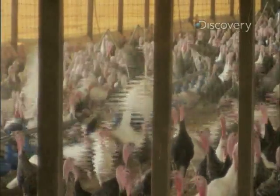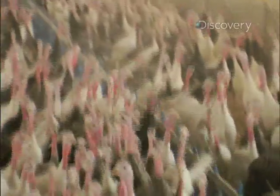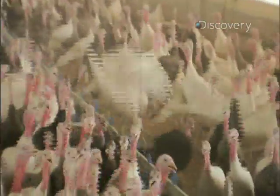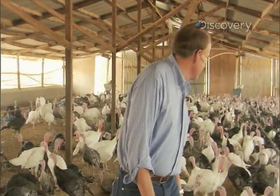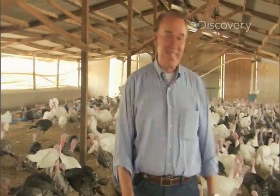The birds seem to have big personalities — they tell you when they're hungry or if something's wrong. The farmer demonstrates, calling out to get them to respond, and sure enough, the turkeys vocalize on cue.